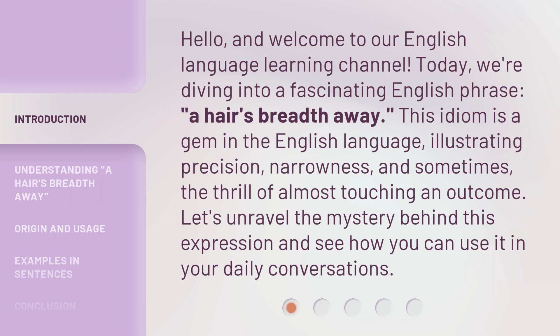This idiom is a gem in the English language, illustrating precision, narrowness, and sometimes the thrill of almost touching an outcome. Let's unravel the mystery behind this expression and see how you can use it in your daily conversations.